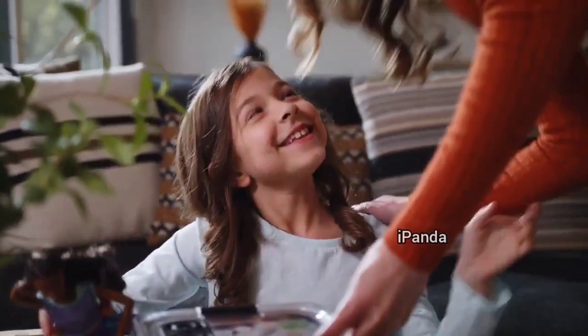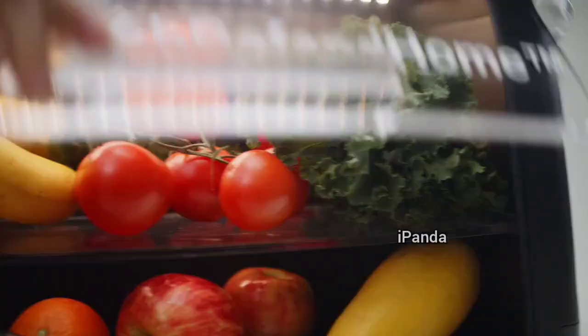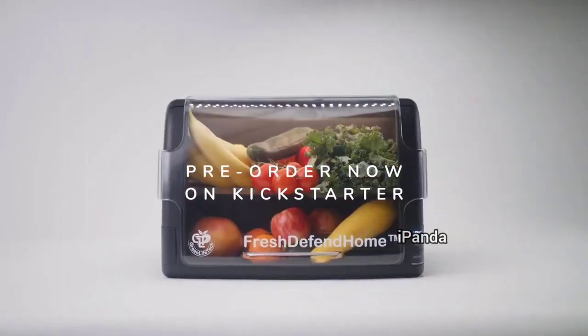Increase the shelf life of your produce, reduce your food waste, and enjoy that fresh food you deserve with Fresh Defend Home.